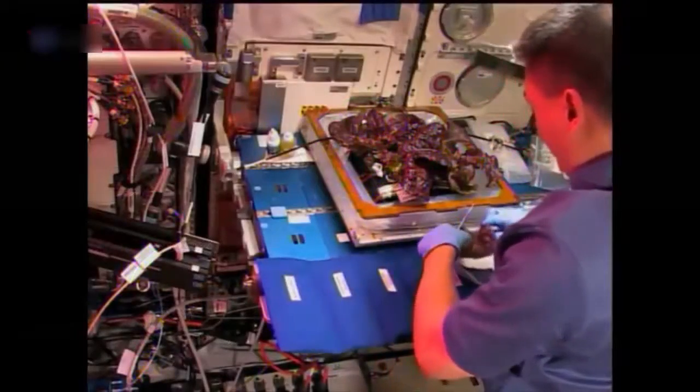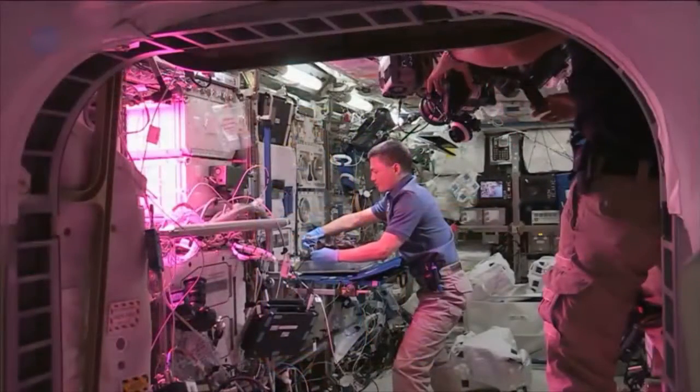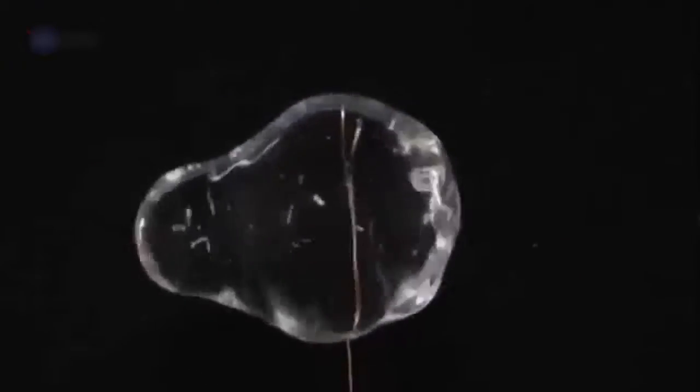But weightlessness is one thing no earthly vegetation encounters. In a weightless environment, there is no up and down, so roots grow in all directions. Water and substrate — the materials used to anchor these plants and allow for root growth — tend to float away.